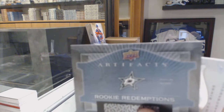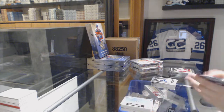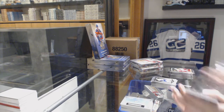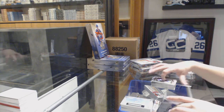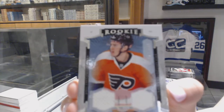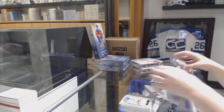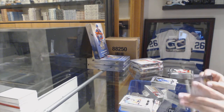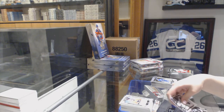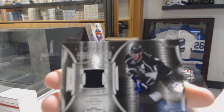Rookie Redemption, Dallas Stars. We've got a Rookie Dual jersey, number 399 for the Philadelphia Flyers, Nick Cousins. We've got a Lord Stanley's Legacy jersey for the LA Kings, Anze Kopitar.